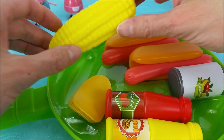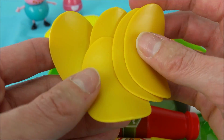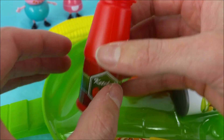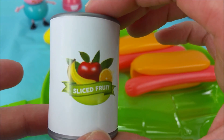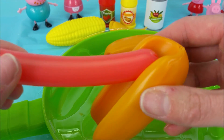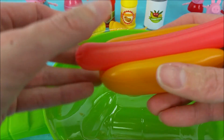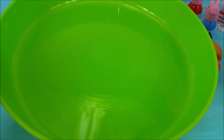In this green skillet there's a yellow corn, potato chips, red bottle of ketchup, yellow bottle of mustard, sliced fruit — a banana, apple, and an orange — and two hot dogs with their buns. The green skillet is all done.